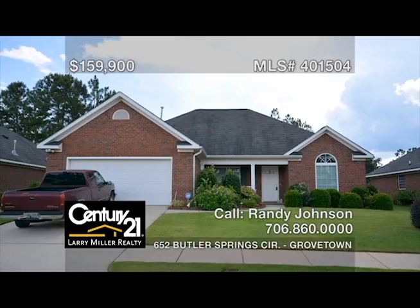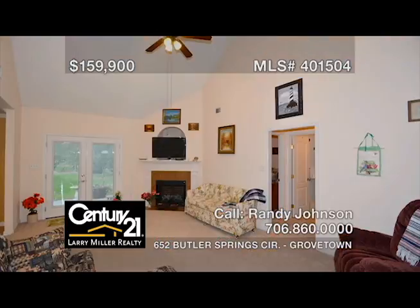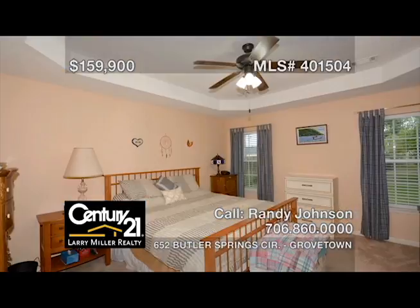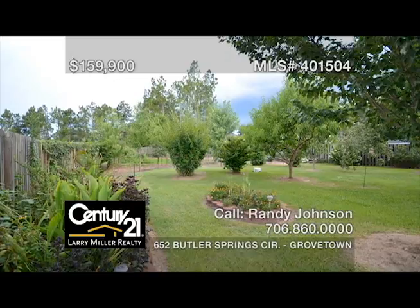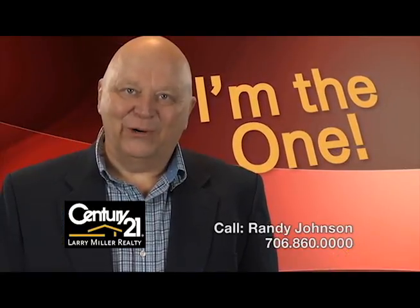This beautifully landscaped three-bedroom, two-bath brick ranch home with an office features a very clean interior that was recently painted, an extremely large great room for family gatherings, spectacular tile floors in the foyer and dining room, a spacious owner's suite that includes a walk-in closet, a large double vanity and garden tub in the owner's bath, plus a fenced rear yard with fruit trees and blueberries on an oversized lot. Hi, I'm Randy Johnson — whether buying or selling, I work for you.